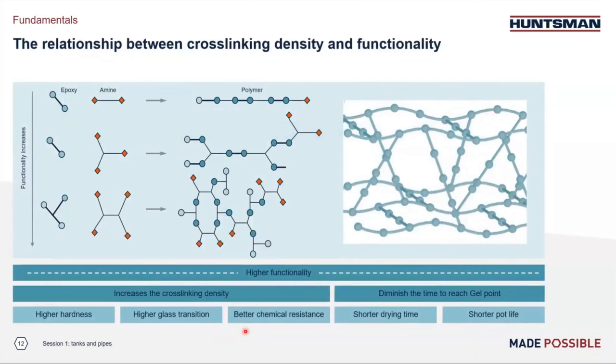This graphic explains why the resin or hardener functionality has a clear impact on cross-linking density, which leads to higher hardness and improved chemical resistance. Difunctional plus difunctional leads to a linear polymer, while trifunctional plus difunctional leads to a dense three-dimensional network — which is what you seek for a barrier coating. The trade-off is that it reduces the open time by shortening the time to reach the gel point, and it also generally impacts the viscosity of the single component before cure.